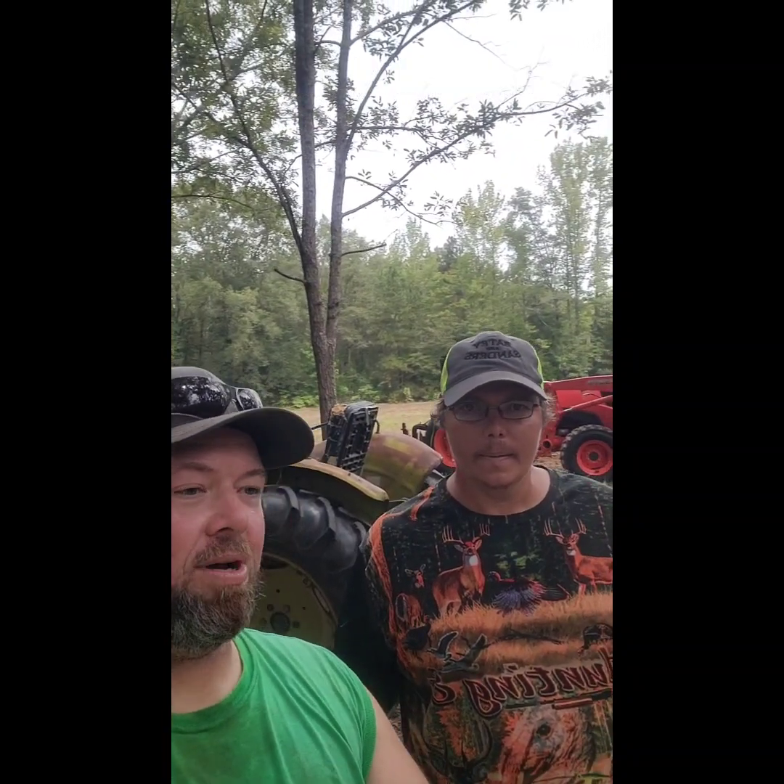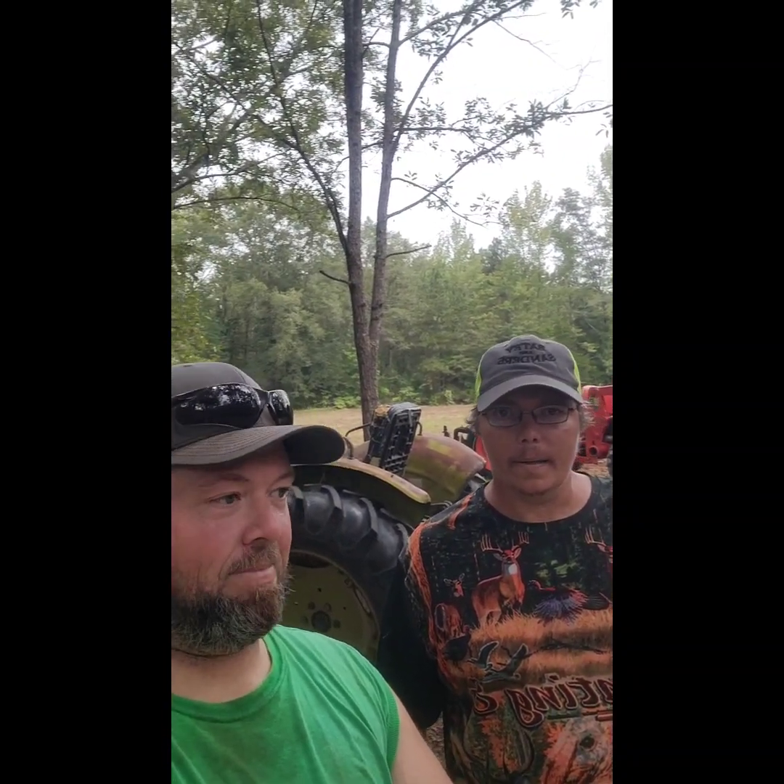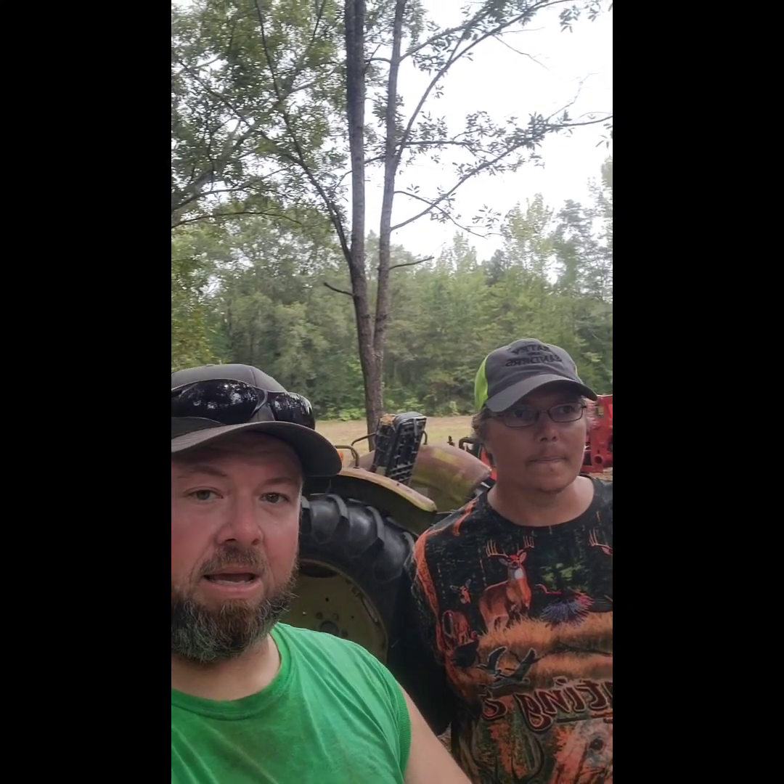Evening y'all, good evening. Welcome to Outdoors with Us. Out here, got a little chance of rain, little cloudy.